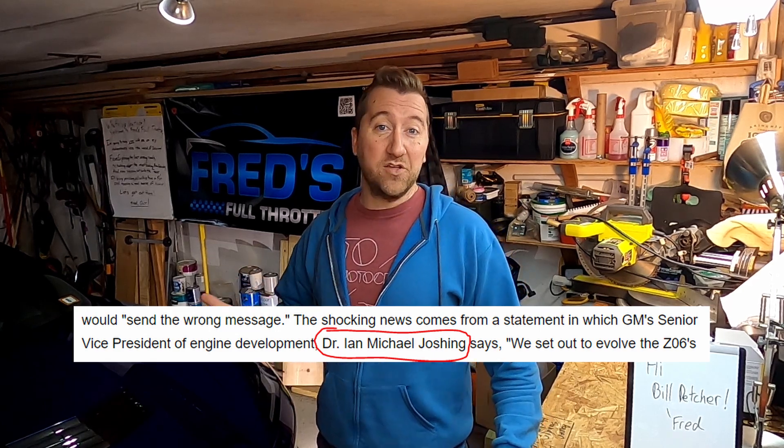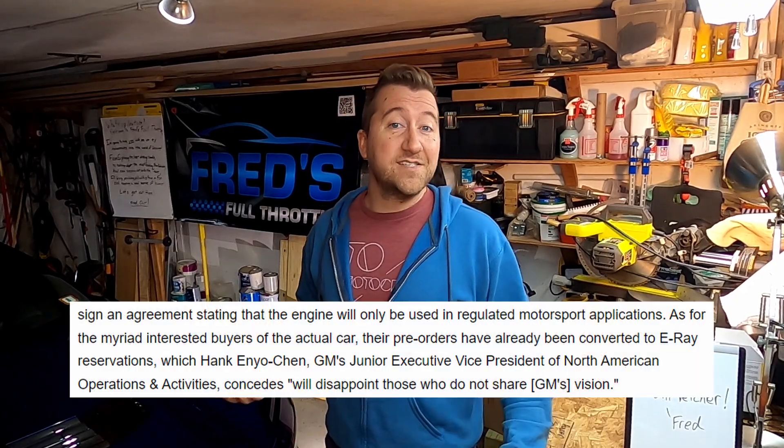When I saw the article I reread it twice, then realized it was fake. Here's what jumped out at me: first, right at the top in the credits, it was filed under April Fool's Day. Next, I didn't recognize the name of the people they were quoting — why would the senior vice president of engine development be the one announcing cancellation of the entire car? Then I saw one clear sign: the name was Dr. Ian Michael Joshing. Dr. I. Am. Joshing. I am joking. A few other signs stood out, such as all existing orders having been converted to E-Rays — which I should remind you has never been officially announced as a product by GM, and the E-Ray name may not even be the final name — and the statement that the Z06 would return as a C9 EV, when the C9 hasn't been announced.